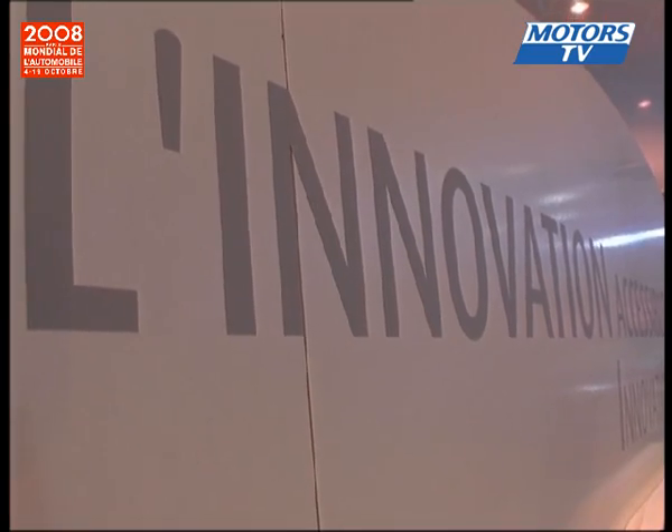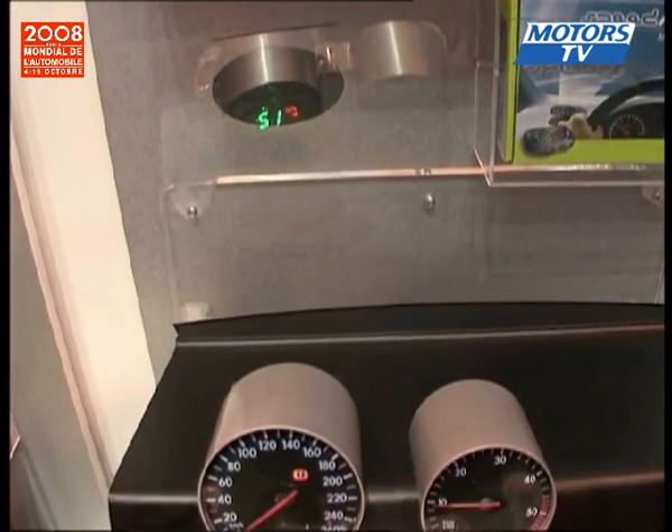Some driving aids are on display over at Vallejo. The marketing director tells us that the Speed Visio driving aid is rather simple — the car's speed is projected directly into the line of sight of the driver on the windscreen, and it will alert the driver if the pre-set speed limit is surpassed.